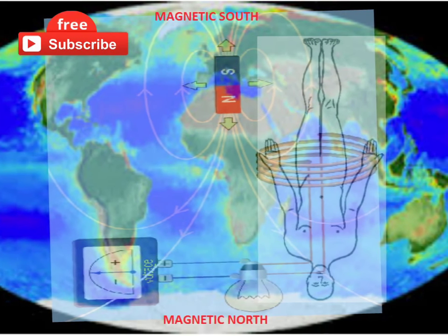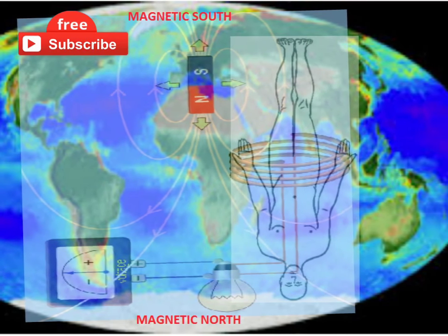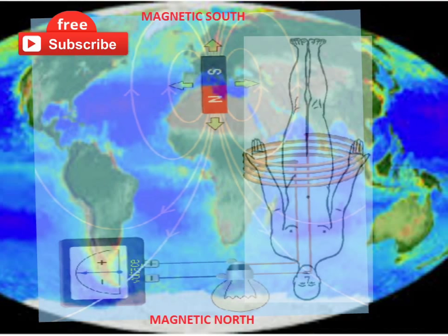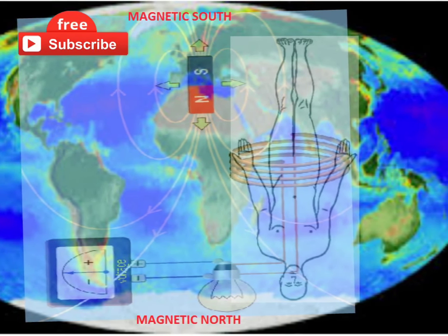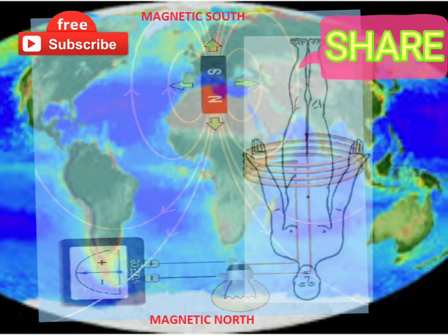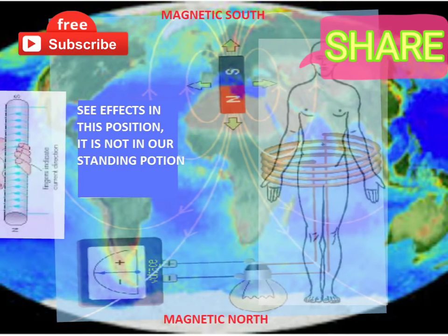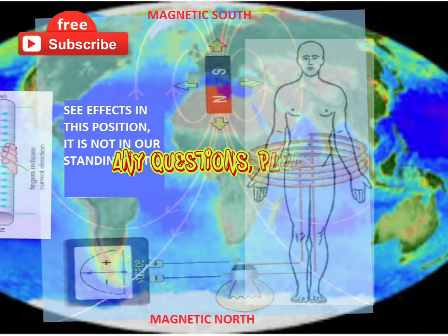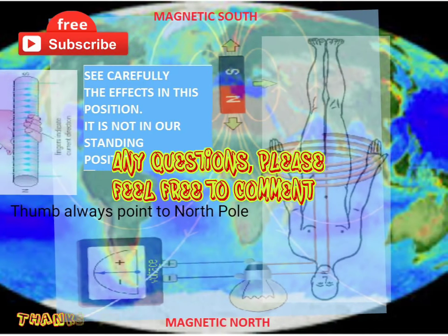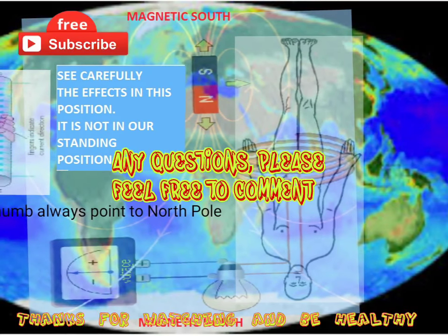Vice versa: when we place our head to the south — which is the magnetic north — current flows from head to toe and body electrons flow from toe to head, which is very good as feedback currents. Our brain gets a lot of power to send currents to every part of the body, but needs Earth's magnetic support for the feedback currents. This phenomenon is generally concerned with the laying position; in a standing position it doesn't work this way. So friends, be cautious about what direction you are sleeping in and how it affects your body.